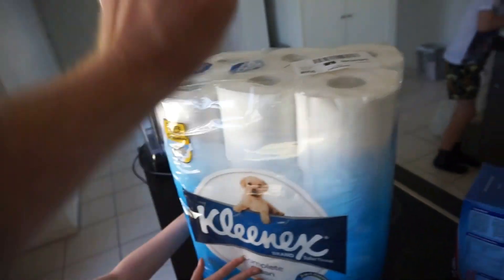Toilet paper. And why do we need this? Toilet paper — that's right.